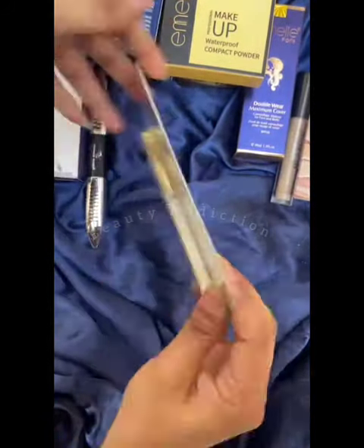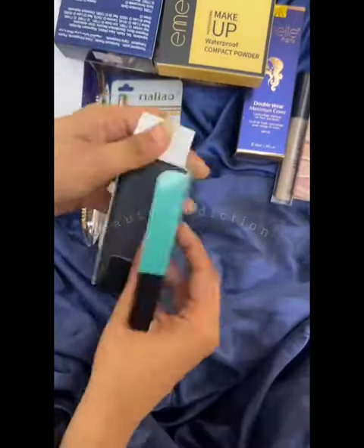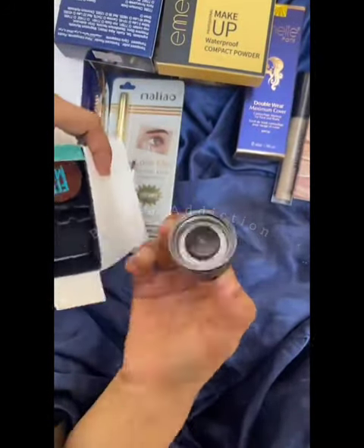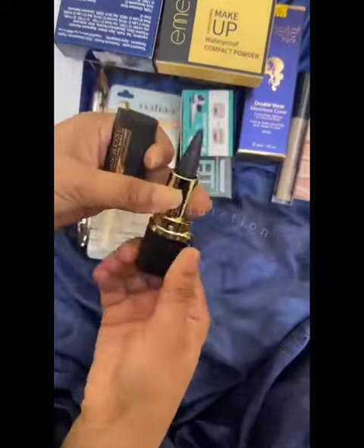Then you have a Liner and a Mascara. Then you have an Original White Pencil — it will be very pigmented. Then you have a Brow Gel and Black Kajal.